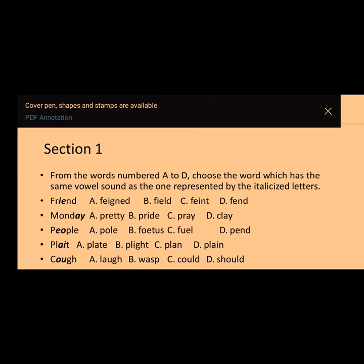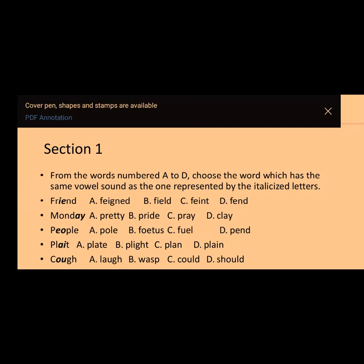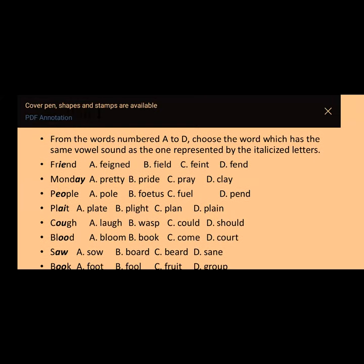The instruction is: from the words numbered or lettered A to D, choose the word which has the same vowel sound as the one represented by the italicized letters. The word F-R-I-E-N-D is given, and the letters I-E are italicized. The word is 'friend.' We are talking about the same vowel sound, so the answer is option D — 'fend' — because the vowel sound in 'friend' is /ɛ/.